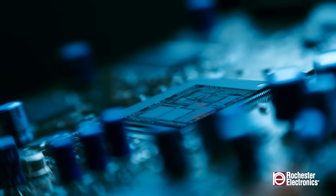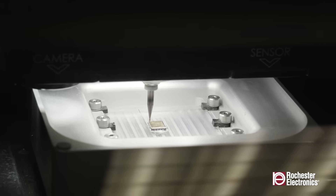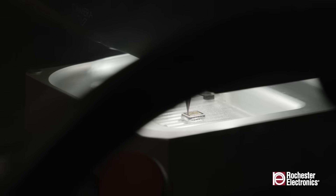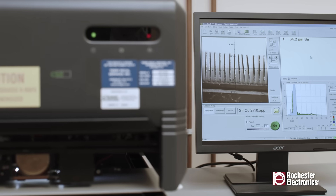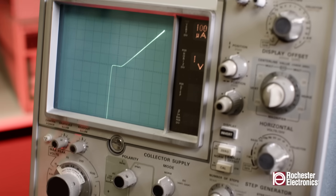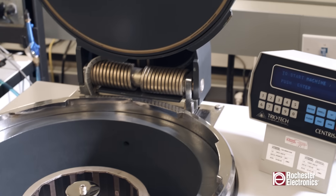But how do these components fare over time? Can they maintain their mechanical integrity and performance? Rochester Electronics has conducted extensive research and analysis to address and resolve these concerns. Through meticulous testing methods including x-ray imaging, decapsulation, and electrical performance analysis, Rochester Electronics has evaluated the effects of long-term storage on many semiconductor components.